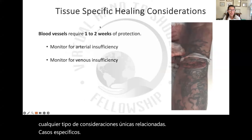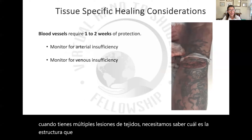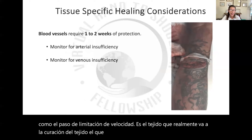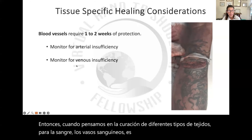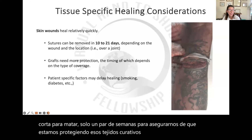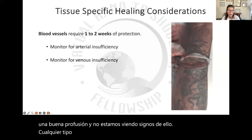With tissue healing considerations, these tissues are going to heal on different timelines. When you've got multiple tissue injuries, we need to know what is the structure that needs the most protection — we refer to that as the rate-limiting step. The tissue healing that needs the most protection is going to guide the progression of care. When we think about healing for blood vessels, it's relatively a short healing timeline — just a couple of weeks — and we're monitoring to make sure we've got good perfusion and are not seeing signs of any kind of insufficiency, whether arterial or venous.